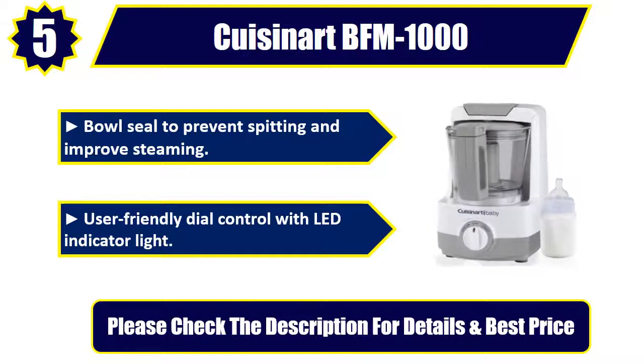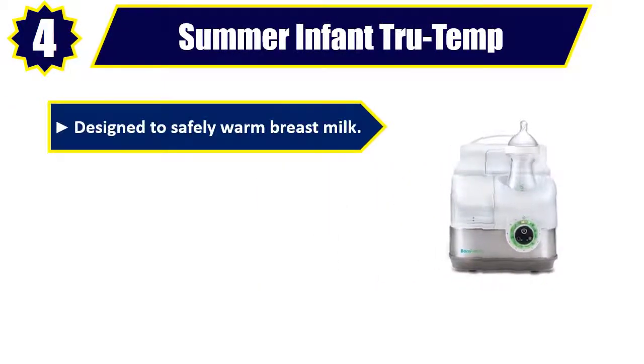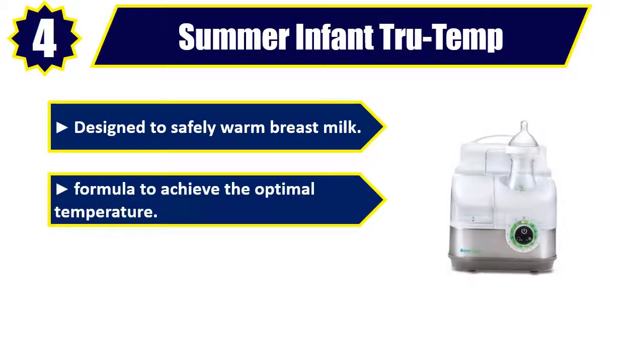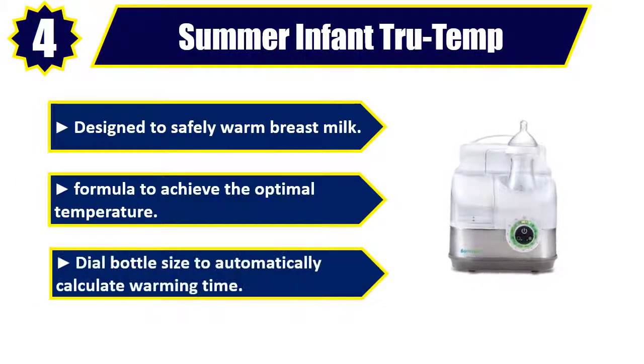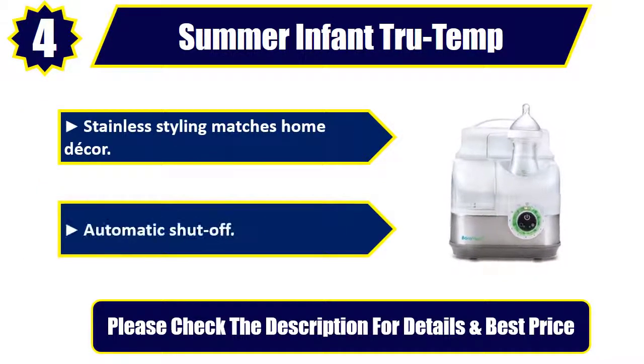Number 4: Summer Infant True Temp. Designed to safely warm breast milk and formula to achieve the optimal temperature. Dial bottle size to automatically calculate warming time. Stainless styling matches home decor. Automatic shut off. Please check the description for details and best price.